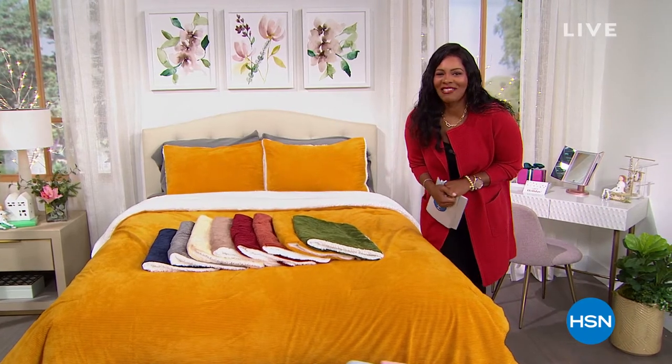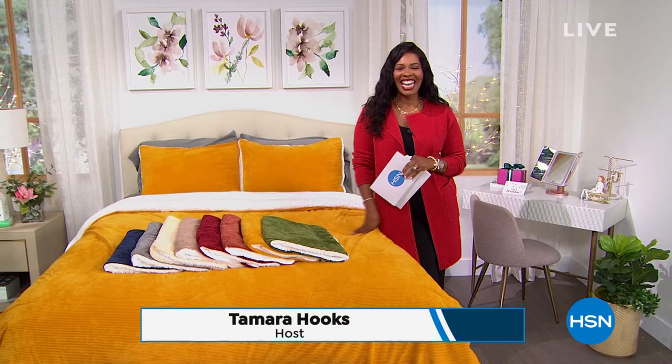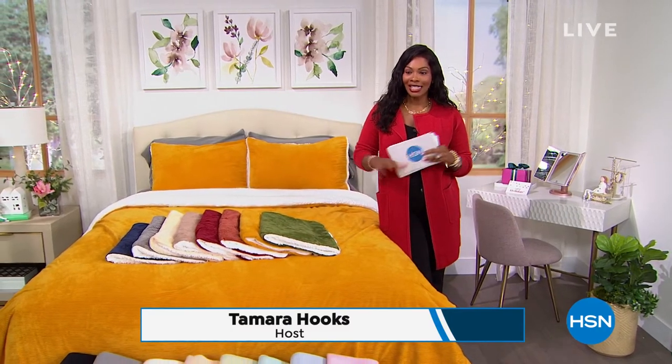Oh, I love that music. We are getting ready for the holidays and we're going to help you as well here at HSN. I'm Tamara Hooks and I'm going to be with you this entire hour.